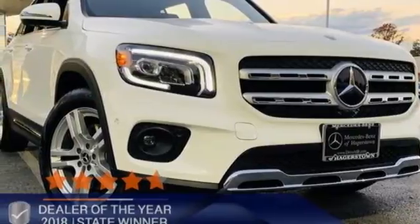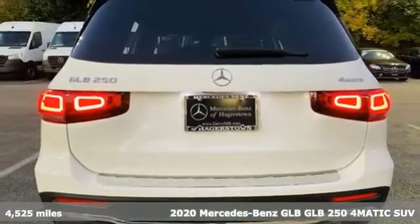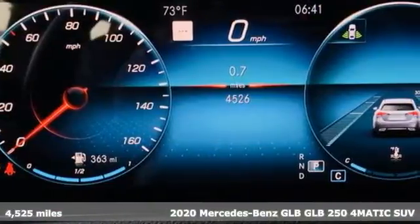It's a certified 2020 Mercedes-Benz GLB. To get the best, get a Mercedes-Benz. And it comes with all the amenities you need.